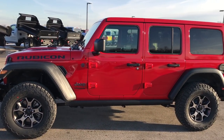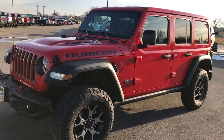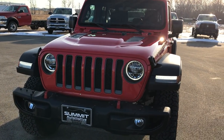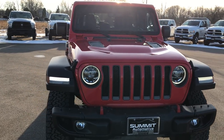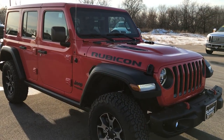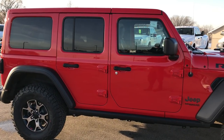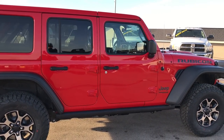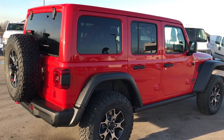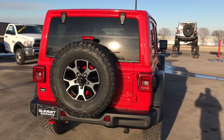We are here at Summit Automotive in Fond du Lac, Wisconsin — your new and used Jeep Wrangler Headquarters — and we are excited to announce and show today the brand new 2018 Jeep Wrangler Unlimited Rubicon. This is one of the first JL Wranglers in the state. From this video we are going to go around the entire vehicle so you can get a really good look at it and hopefully give you a really good idea of what the new Wrangler is all about.